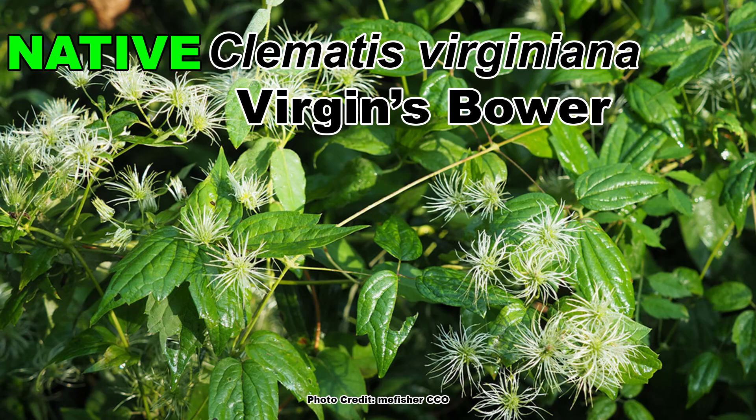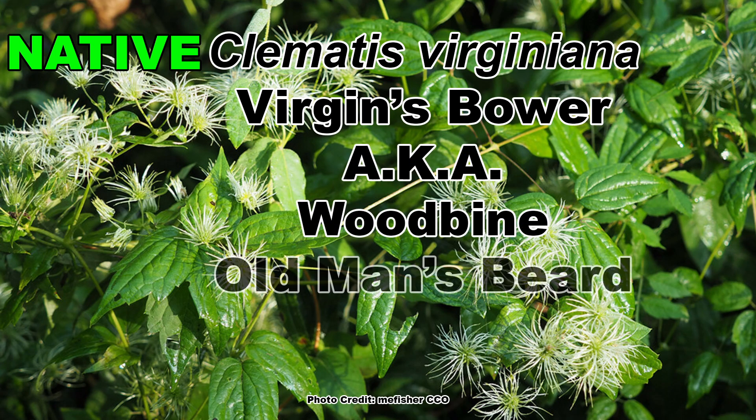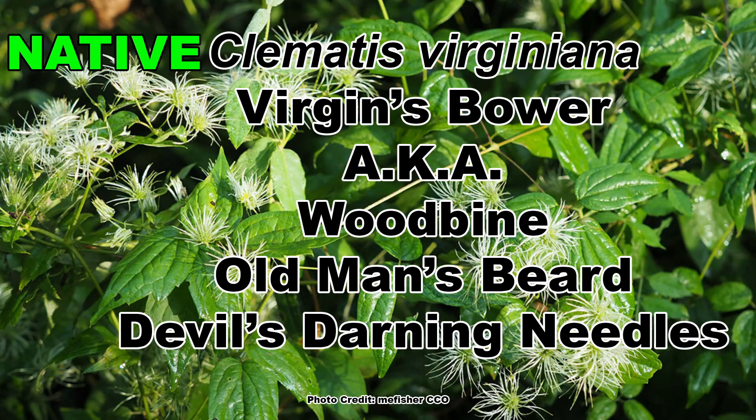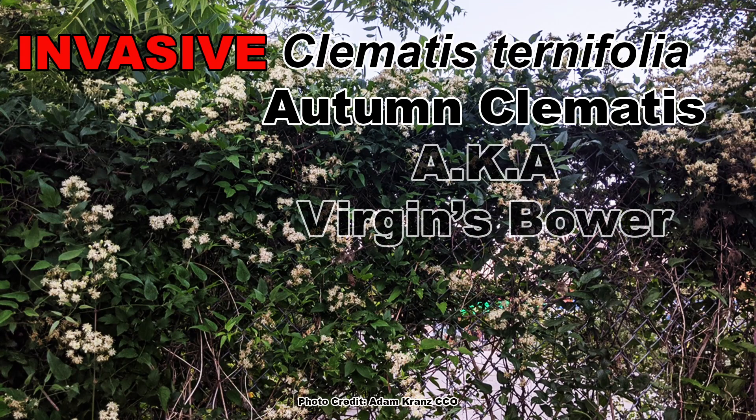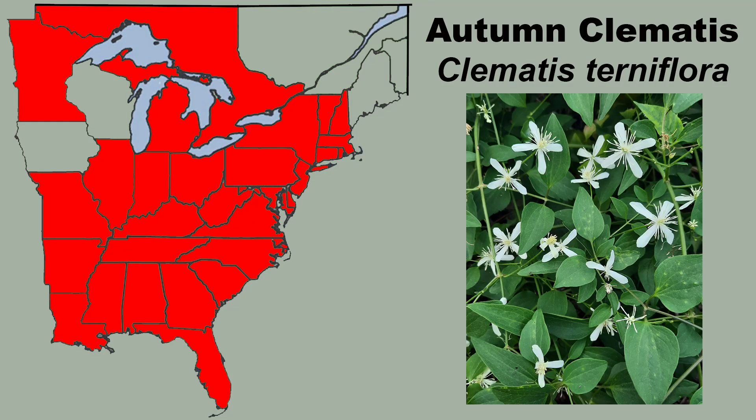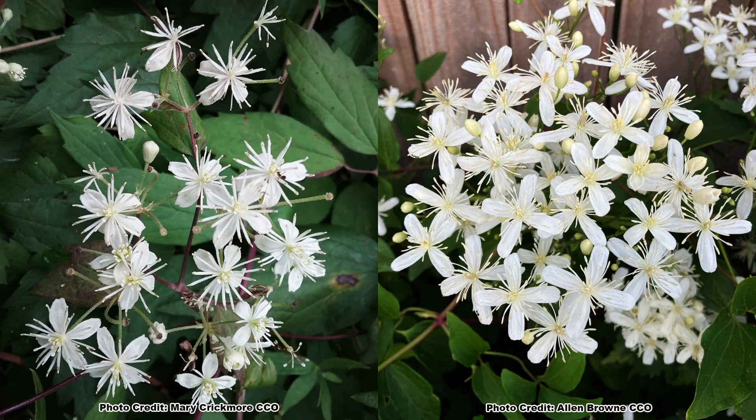The native Virgin's Bower, which has a ton of common names including Woodbine, Old Man's Beard, and my personal favorite, the Devil's Darning Needles, can be found throughout Eastern North America. Invasive Autumn Clematis, which is also often called Virgin's Bower — those pesky common names again — can be found in basically the same range, which makes being able to tell these two plants apart so important.